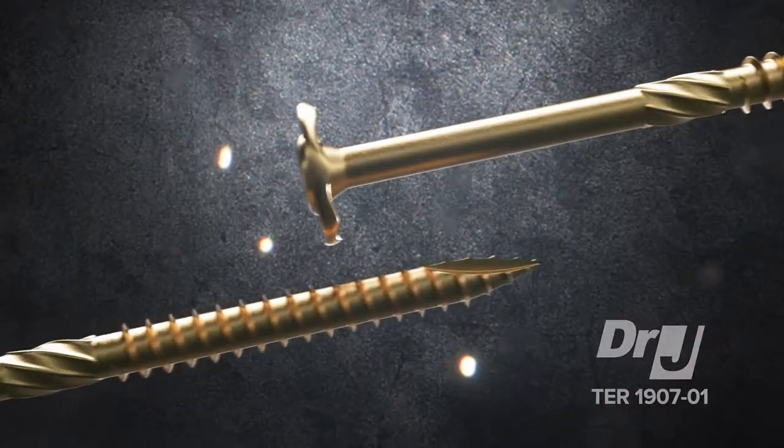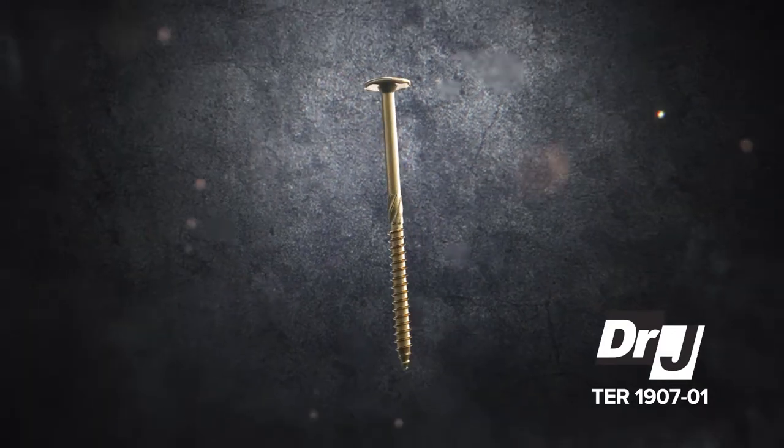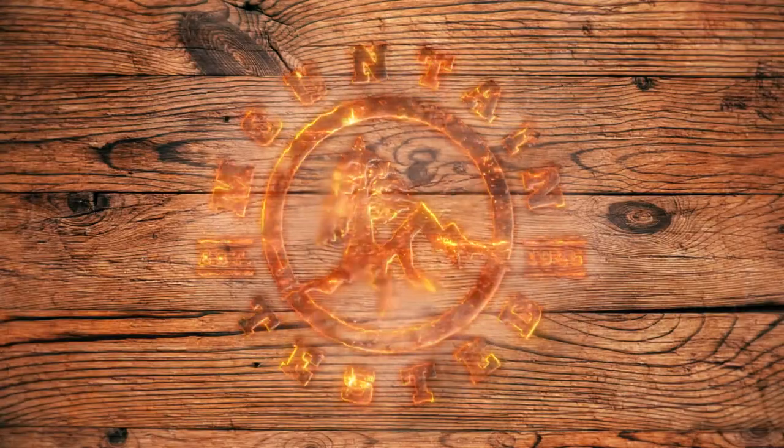The structural lag screw is backed and certified by independent testing. Big Timber fasteners. Mountain testing. Builder approved.